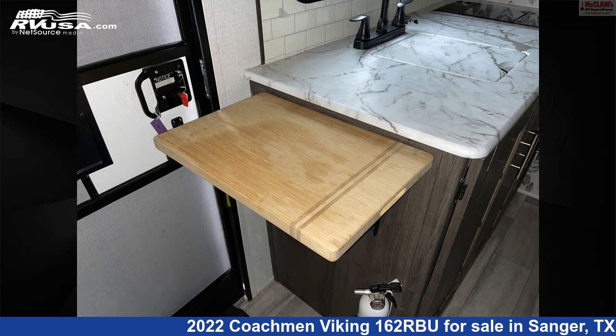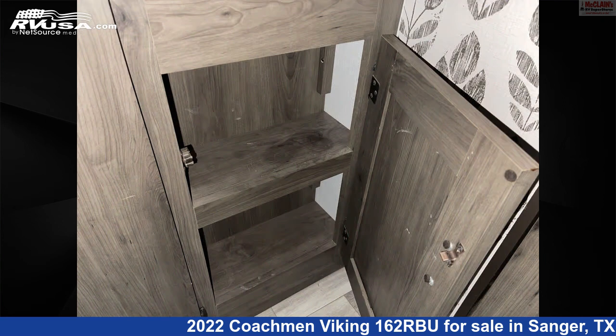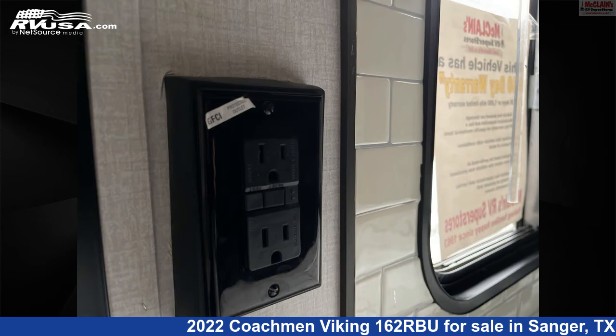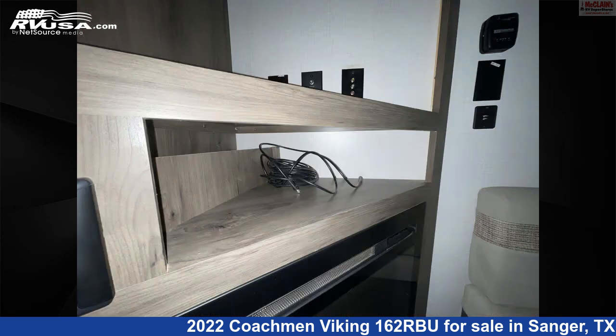The unloaded weight of this 2022 Coachman Viking 162RBU is 3,249 pounds. Remember, this is an AI-generated video of one of thousands of classified listings on RVUSA.com. If you're interested in this unit, visit the link in the video description to view more photos and the current price, or reach out to the seller.